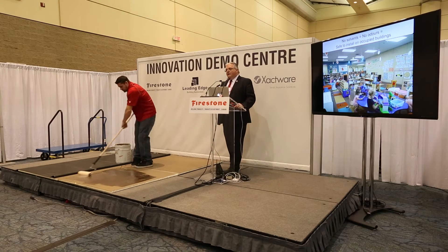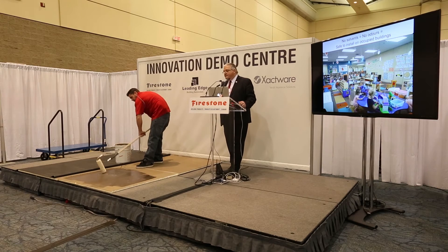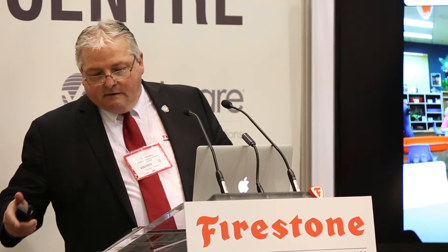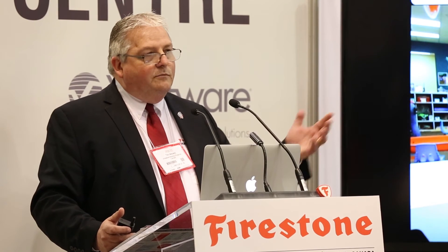Once he's done applying the product, he's going to roll the EPDM right into it. With the other solvent-based products, you would apply adhesive to the substrate and also to the EPDM, and then your roofing contractors would wait half an hour to an hour watching it flash off. With this product — we call it a wet lay product — as soon as the adhesive is down, you roll the membrane right into it. It's a substantial labor savings.